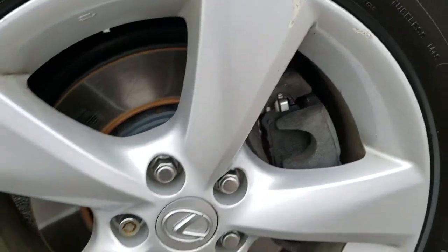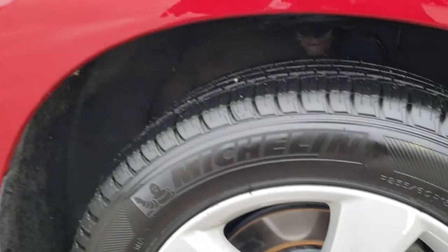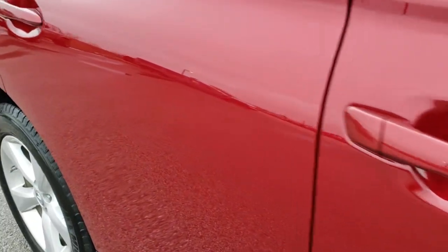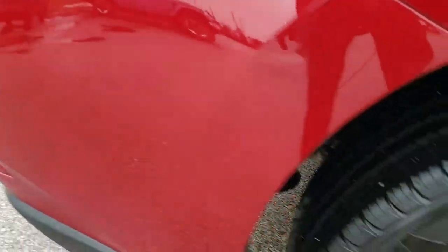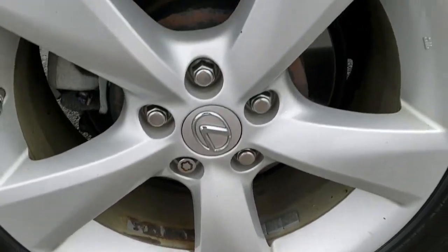Passenger side front fender is in excellent shape as well. Passenger side rim has just a couple little scuffs on it, nothing too major. But other than that, the rest of this vehicle is in amazing shape — down this side of the vehicle, no dents, no dings, no scuffs, no scrapes. Very nice condition. This back rim is absolutely almost perfect — one tiny little nick on it, but other than that, very nice.